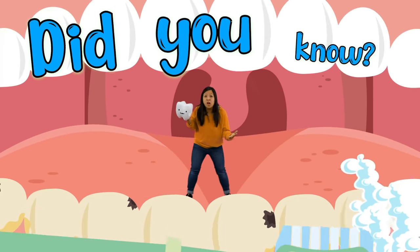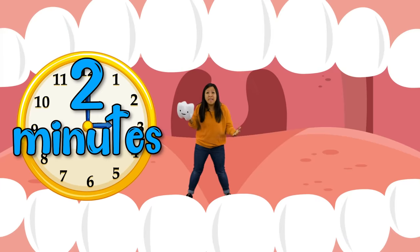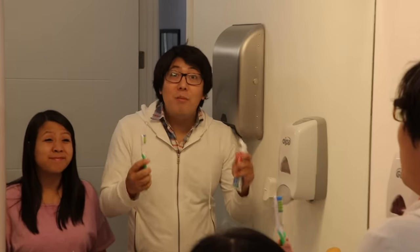So today we're going to learn about why we need to brush our teeth. But before that, did you know that you're supposed to brush your teeth for two minutes every time? And two times a day? Come on, let's try it! So I'm here to show you guys how long you should brush your teeth. Shawn will brush his teeth for two whole minutes. So let's start the timer now! Go!